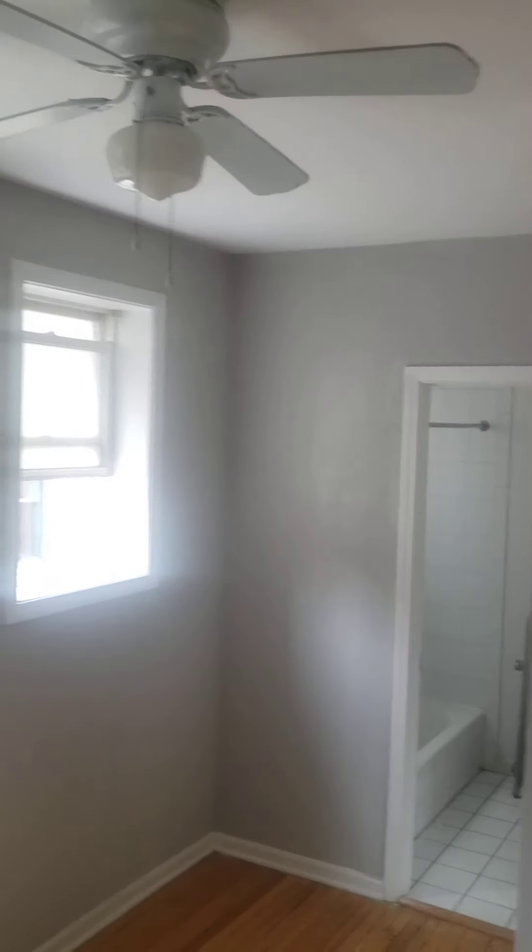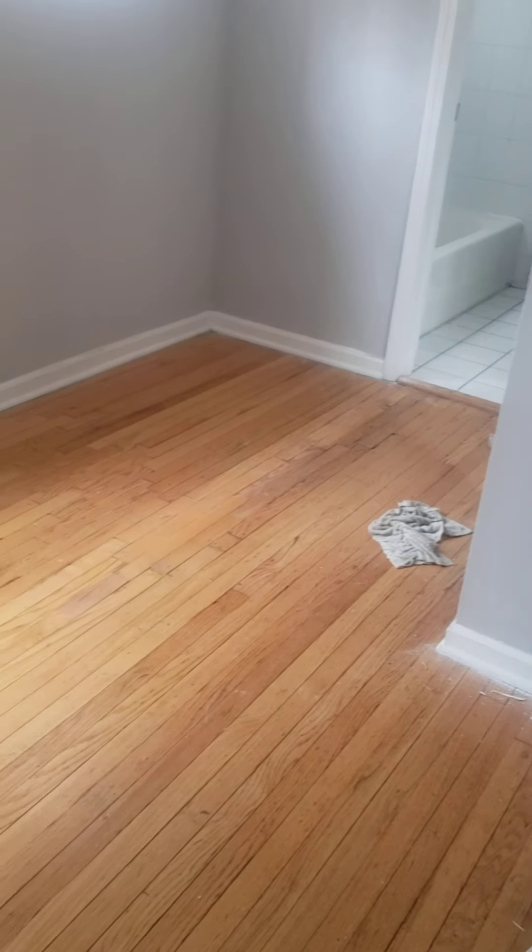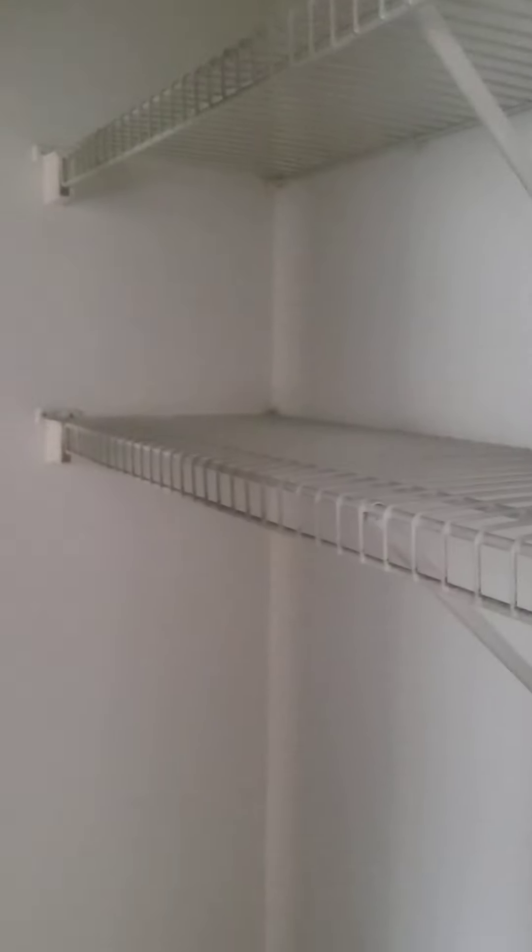Your bedroom is back here, as well as the bathroom. You've got a ceiling fan as well as a radiator in the bedroom, and windows so you get some nice light. This should be big enough for a queen bed, especially if you put it in that corner against that wall facing out. The closet in here is basically about the same size as the closet in the hall — mirrored doors as well.